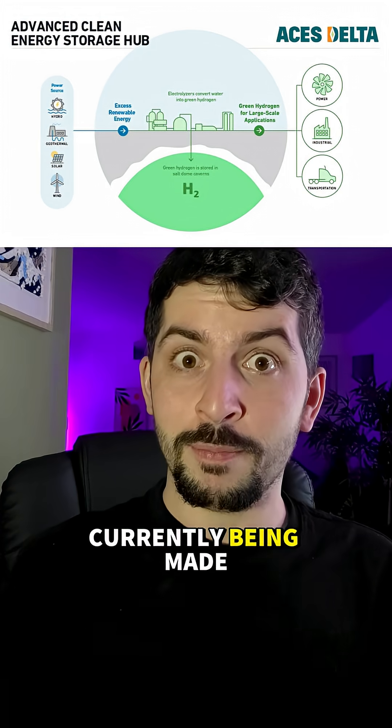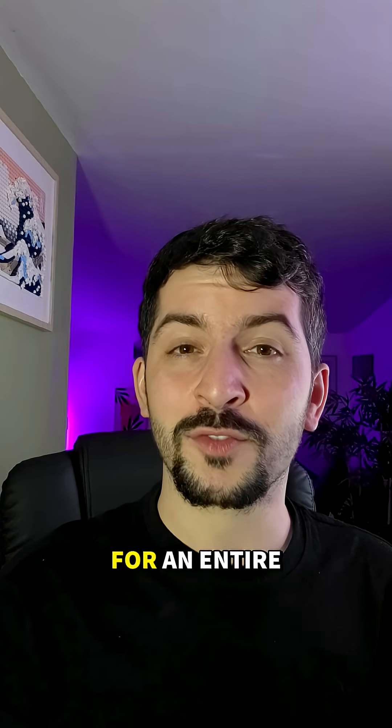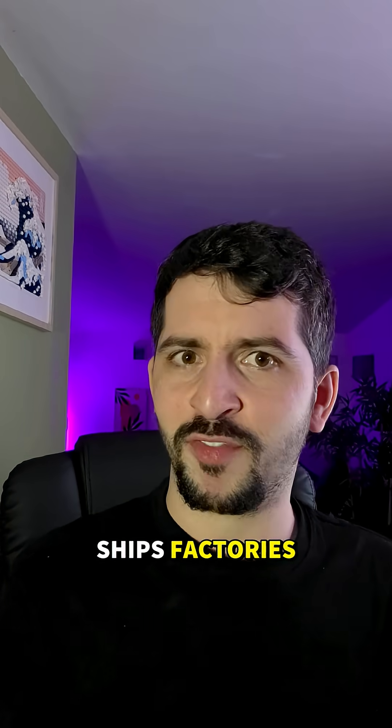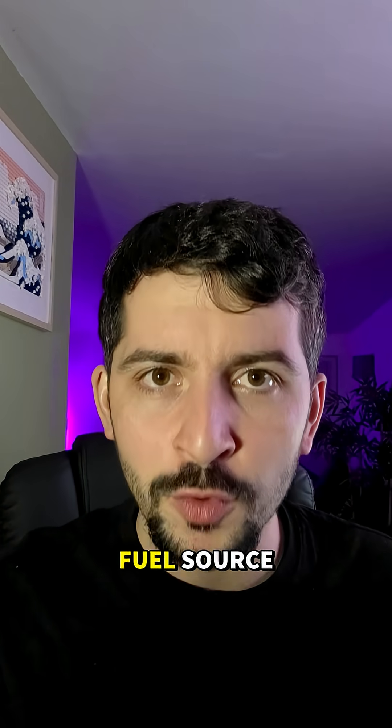And this isn't just theory. There is a site in Utah currently being made that will store enough hydrogen to power 150,000 homes for an entire season. The vision here goes beyond electricity. Hydrogen can power ships, factories, even planes. This isn't just storage, it's a potential fuel source.